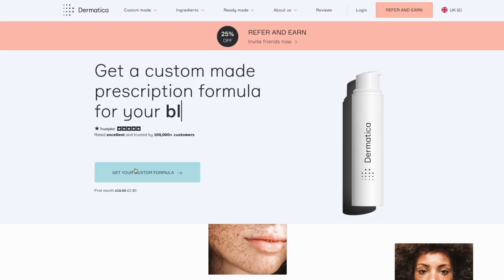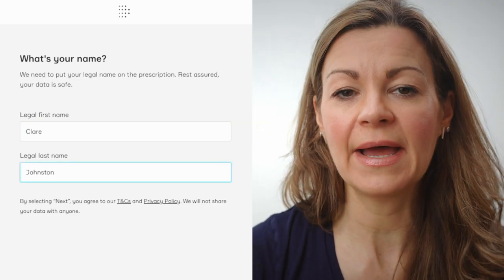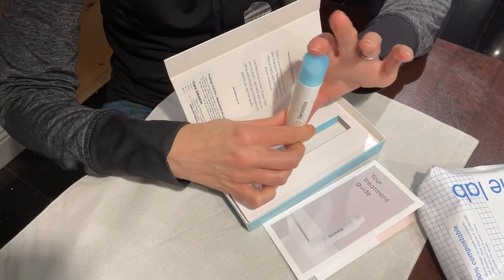When you sign up on the Dermatica website, you answer a few questions about your skin and skincare needs, and give details about your age and general health. They then come up with a prescription for you. The first month you only pay a few pounds to cover postage to try it out. With tretinoin, they typically start you on the lowest possible strength — 0.015, which is what I started on. Each month you're sent a new prescription and build over time: 0.025 strength, then 0.05, and you can go all the way up to 0.1.